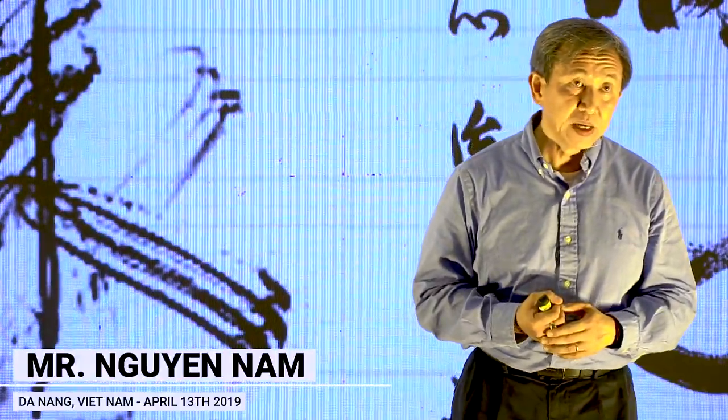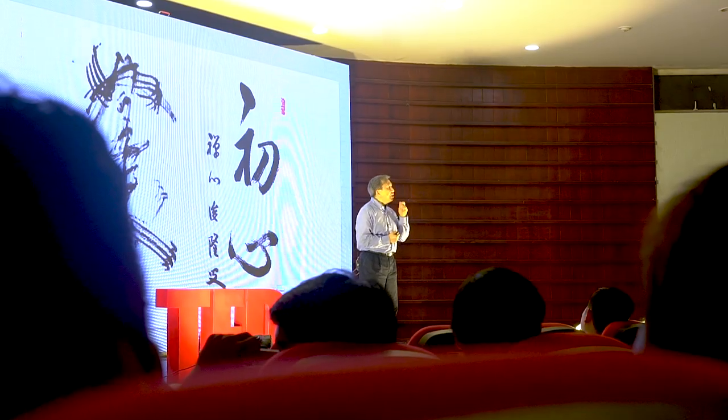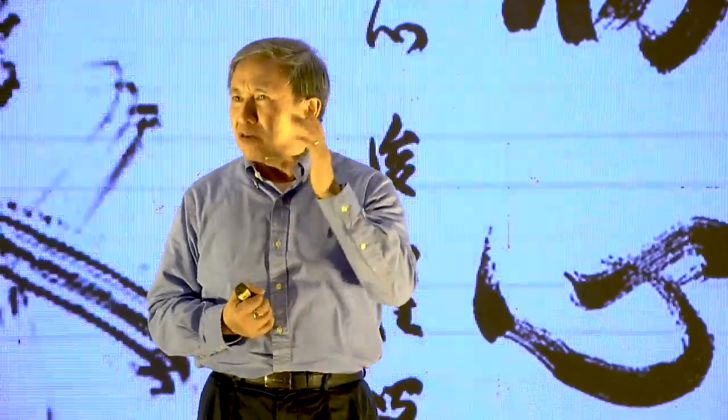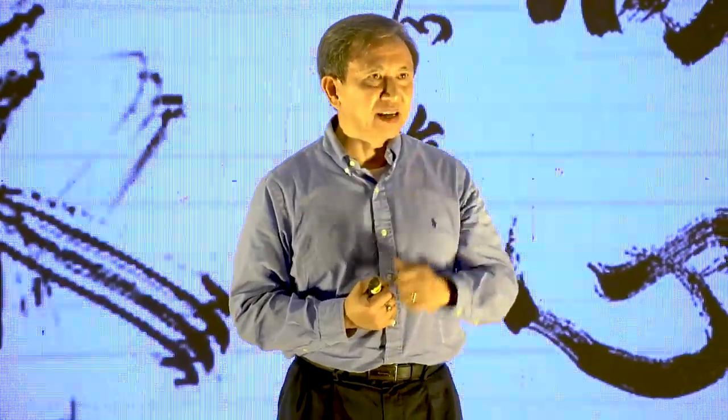Today, we are going to talk about something related to the so-called Beginner's Mind. Let's begin with an experience that most of us have gone through. We read a book a long, long time ago, and then we gained some understanding of the book.